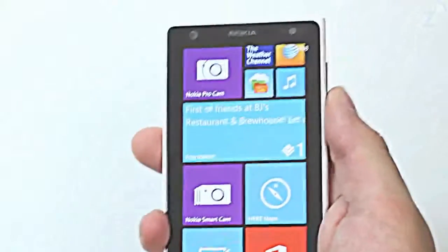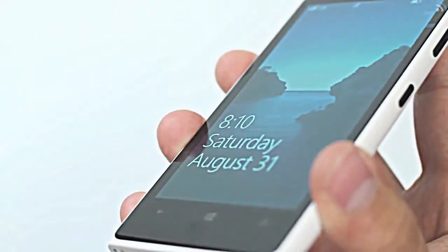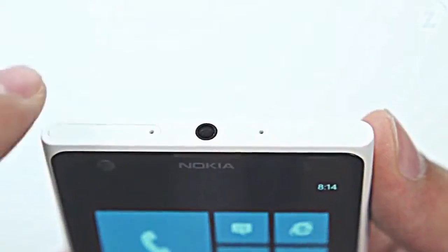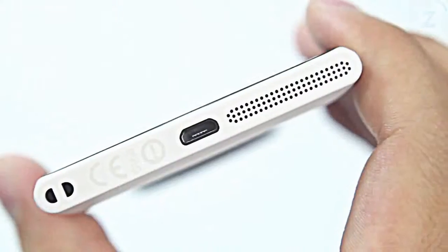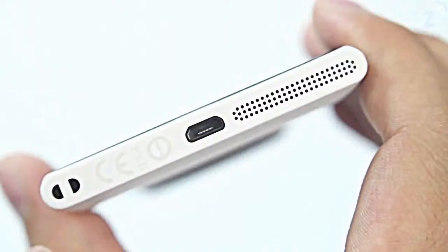There is a white slab of matte polycarbonate which is soft to the touch and makes the device look and feel premium. On the right we have a volume rocker along with a sleep and wake and camera button. Up top we have the sim card slot and headphone jack. On the bottom we have the micro USB port, speaker grill, and a little loop to attach a lanyard.